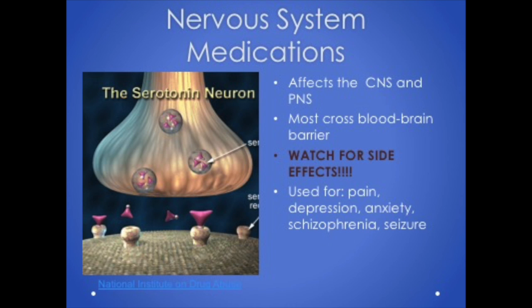Nervous system medications act on both the central and peripheral nervous systems. A synapse is the gap between nerves, and most of our medications act at that synapse to adjust messages carried by neurotransmitters. Neurotransmitters are chemicals that facilitate the movement of messages across the synapse. Acetylcholine and epinephrine are the two main neurotransmitters that affect the autonomic nervous system.